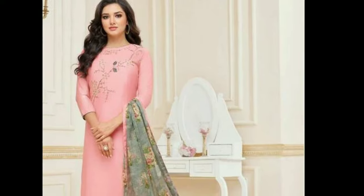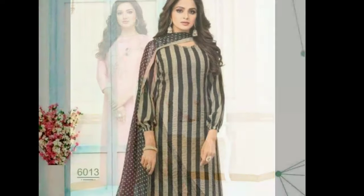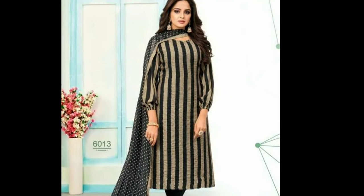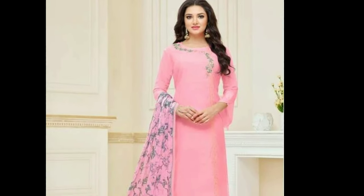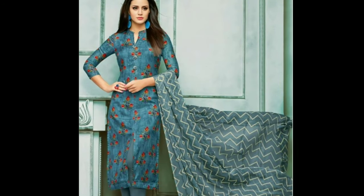The Chudidar kameez is yet another traditional outfit that is immensely popular among Indian women and women around the world. The Chudidar has its origin in Pakistan and North India and it was mostly worn by Pakistani Punjabis.